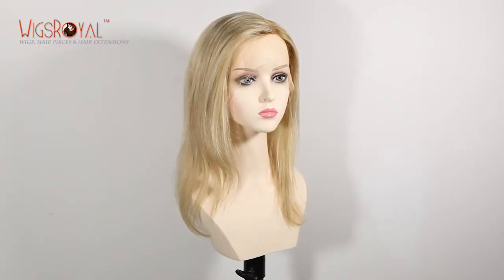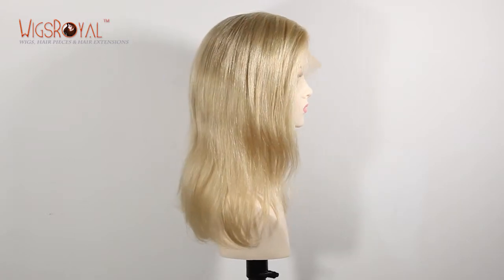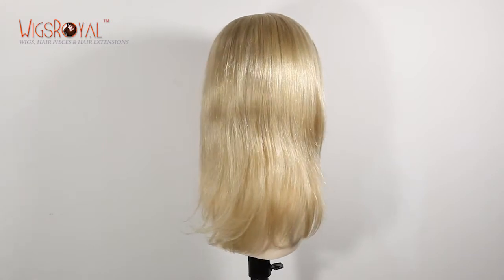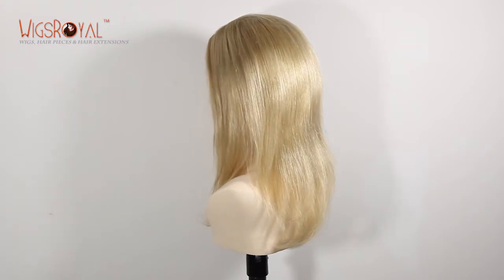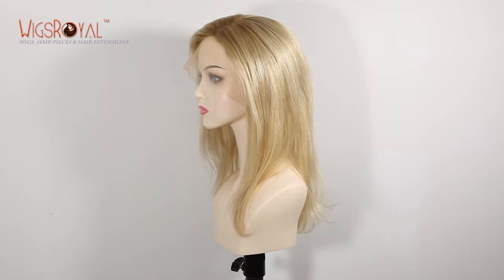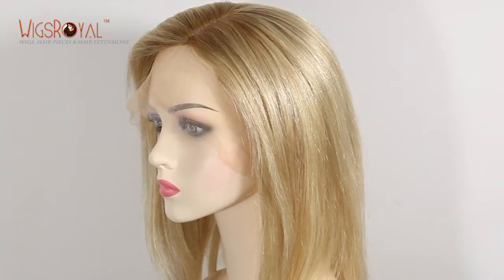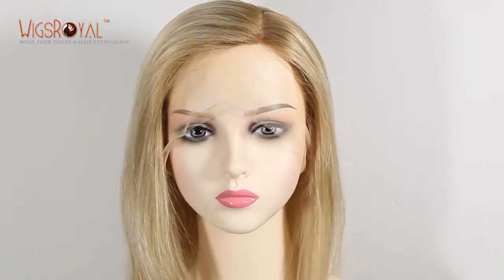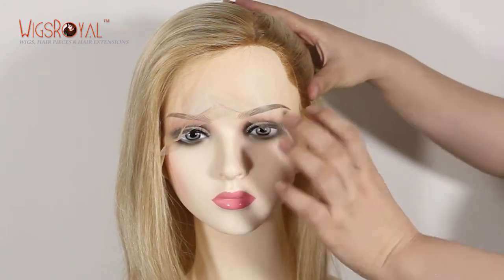Hi everyone, welcome to Wigs Royal channel. Very glad to see you again. Wigs Royal has been a 24-year manufacturer with experience in real human hair lace wigs, hair weaving, top closures, lace frontals, and so on since 1998. Now Wigs Royal products are exporting to 62 countries and regions. Thank you for your always supporting and trust — we will keep growing.